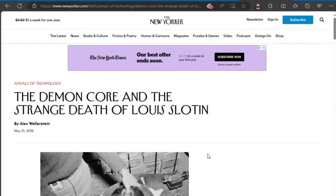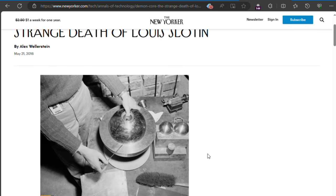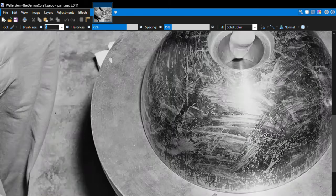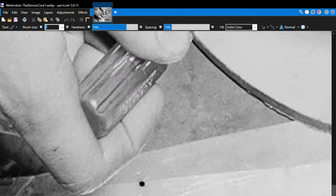Before we end the video, I want to revisit the Demon Core incident. I'm sure somebody will say that I'm making that up, but it really did happen. There's a New Yorker article — I'll put a link to it in the description — that has some high-resolution photos. If you download this one here and zoom in on the screwdriver, you can see it clearly says Exalite on it. It's upside down, but here's the X — C-E-L-I-T-E.